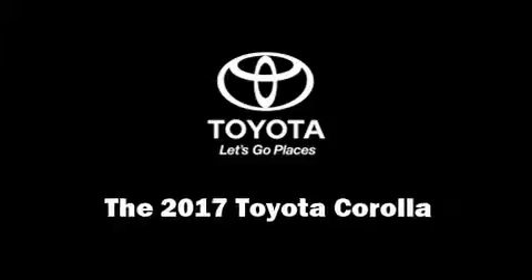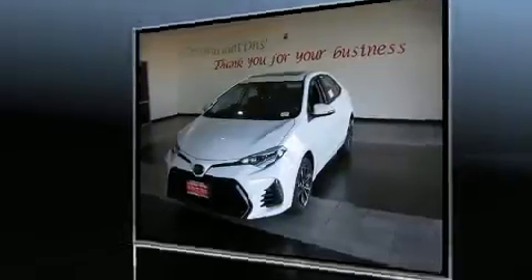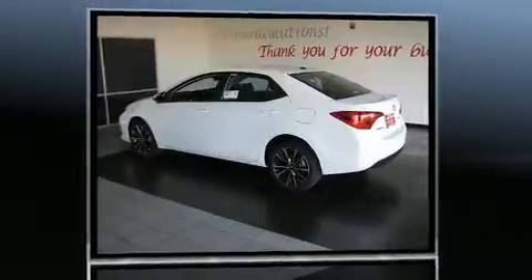Experience driving perfection in the 2017 Toyota Corolla. This four-door, five-passenger sedan is waiting for you to take home.